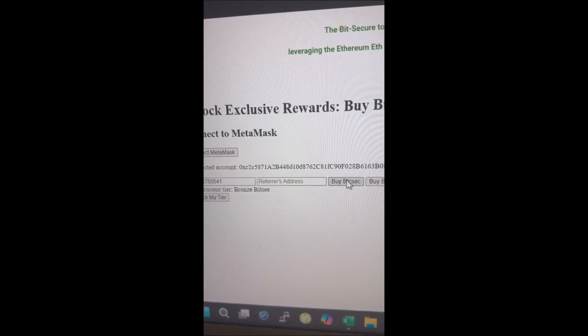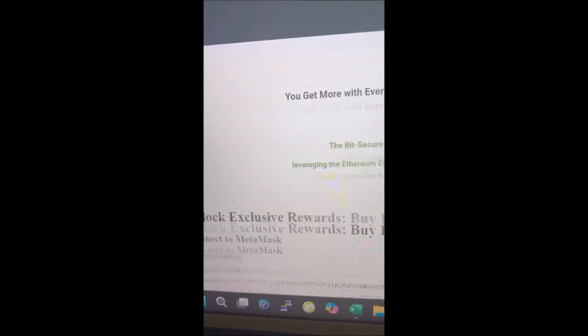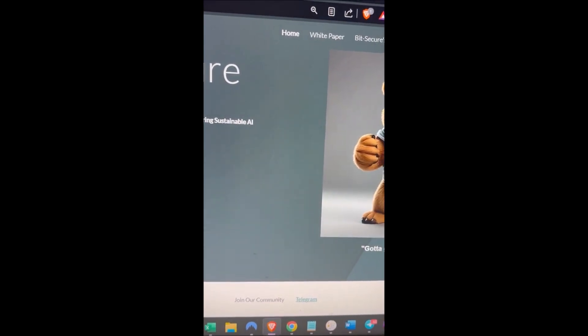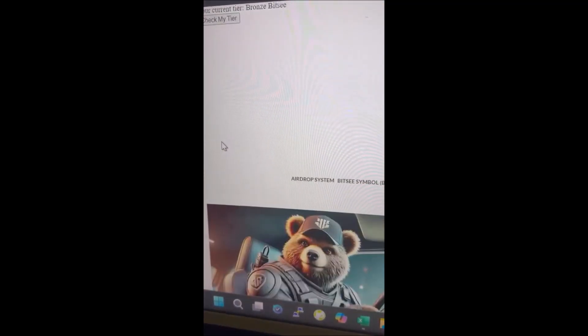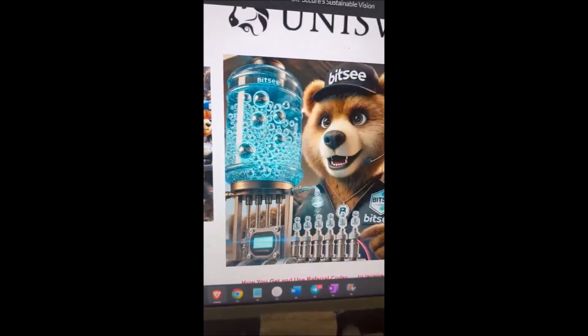We decided to put a direct buy on the website just so people can find it. If you need the contract address, it's listed here for your reference. There's lots of information on the website — you can find a security report, audit report, road map, risks, our vision, what we're doing, the project in general. I hope this helps everybody support Vitsie and our efforts.